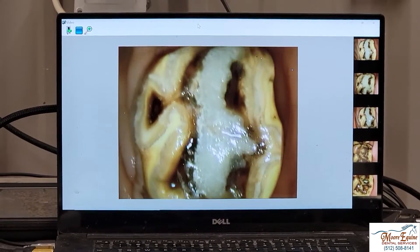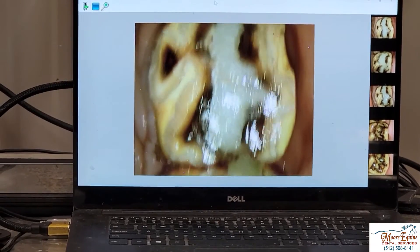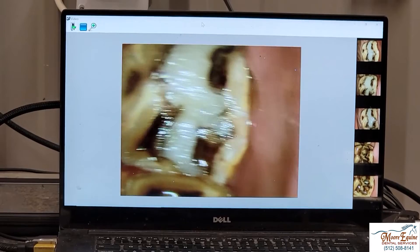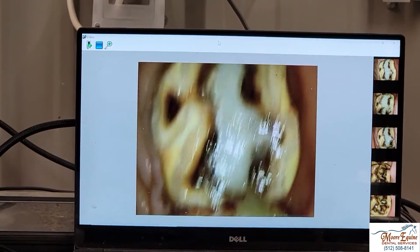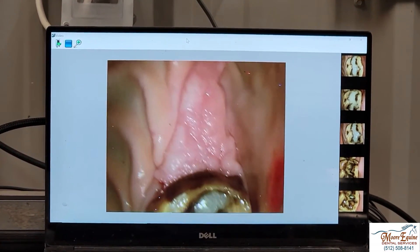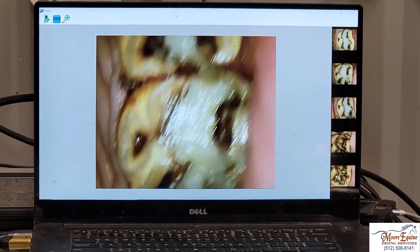These types of fillings don't really require any maintenance. The horse can go back to work tomorrow, no problem — it's not a painful procedure at all. It's very unlikely that they'll fracture. If we can catch these teeth early, we can prevent what happened here on these other ones where the teeth had to be extracted. Infundibular restorations are a great procedure for saving teeth.